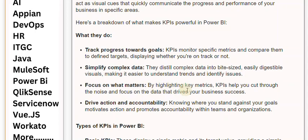Focus on what matters: by highlighting key metrics, KPIs help you cut through the noise and focus on the data that drives your business success. Drive action and accountability: knowing where you stand against your goals motivates action and promotes accountability within teams and organizations.